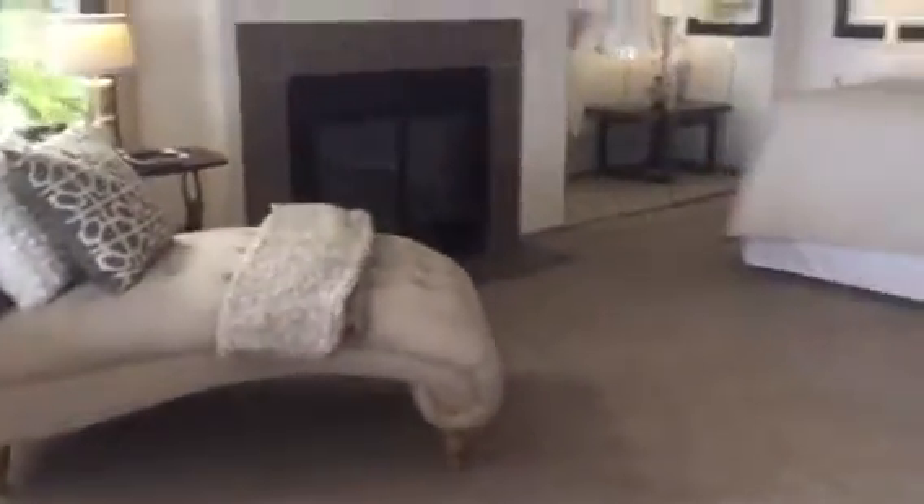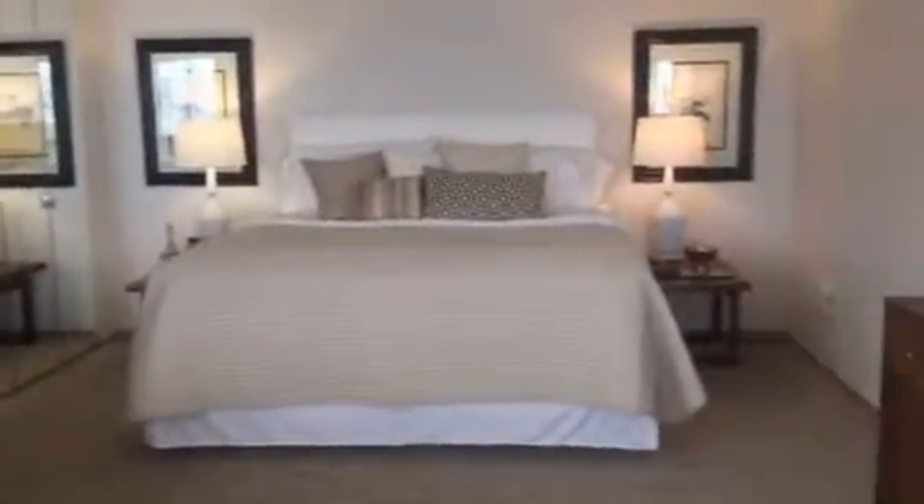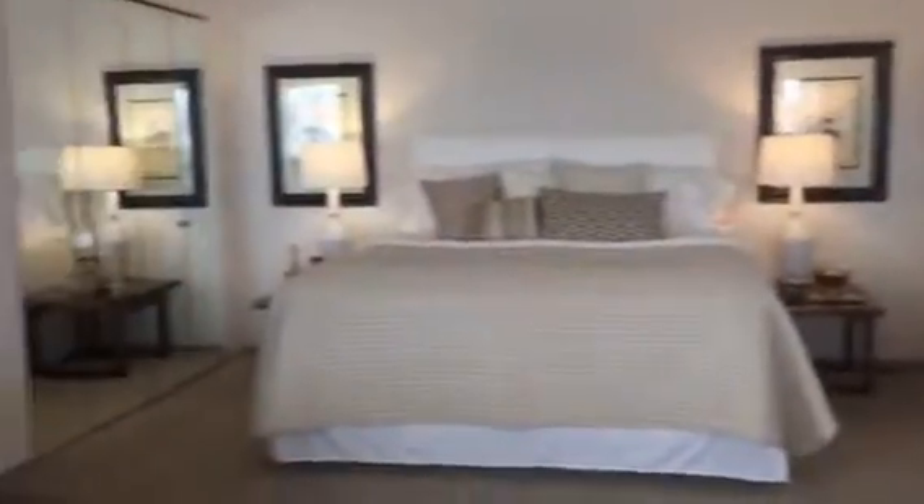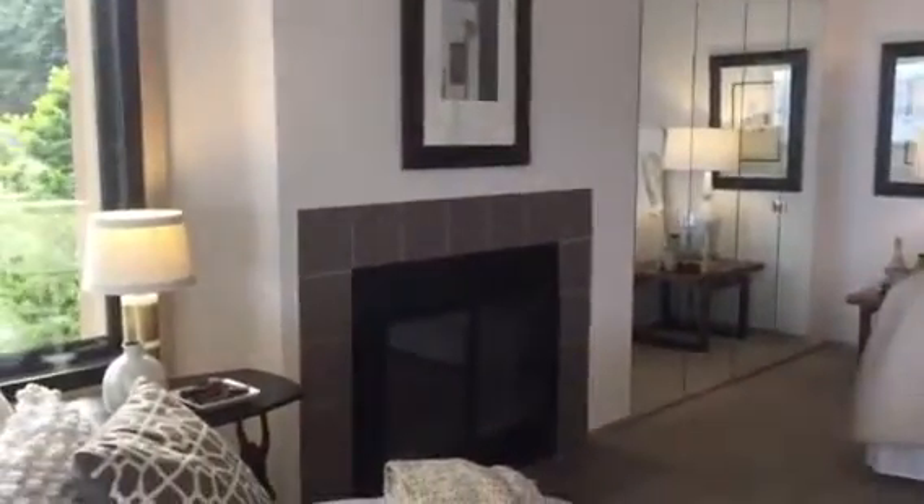Here is the bedroom space — this is ginormous, huge. At least 20 by 25 with a fireplace, the second fireplace. But there's no door and it is open, loft style. The walk-in closet for the master bedroom has built-ins, storage on the right, and then a huge walk-in closet — that's probably 10 by 8 — with a skylight.